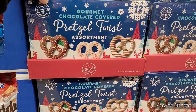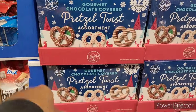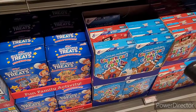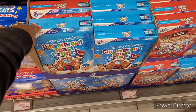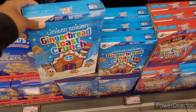Gourmet chocolate covered pretzel twists, $5.99. These are good little things to put out for your little party. Rice Krispie Treats stocking kit, $6.99. Limited edition gingerbread toast crunch and sugar cookie toast crunch, $3.68.